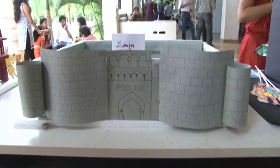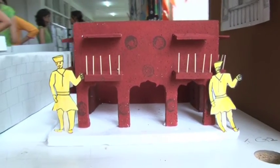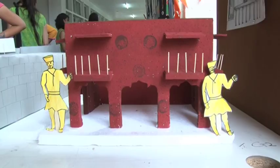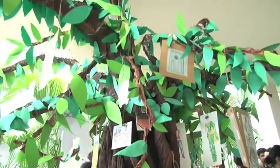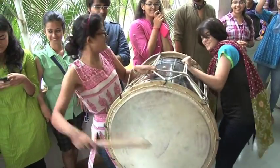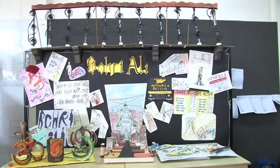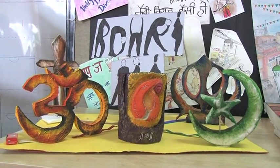Pune has been historically a significant place. Many kingdoms have flourished on this soil, leaving their imprint forever. Students observed that despite modernization, there exists an amalgamation of old and new cultures in Pune. Some areas are a melting pot of different religions and are the best examples of unity and diversity.